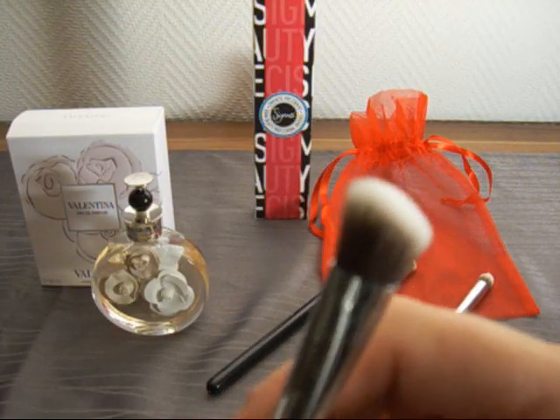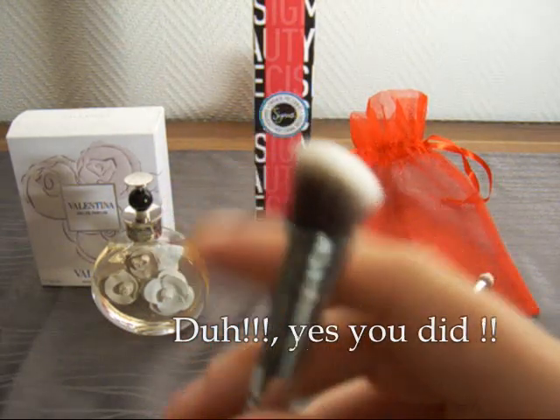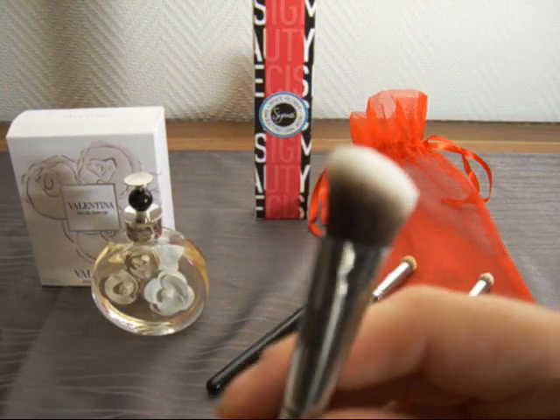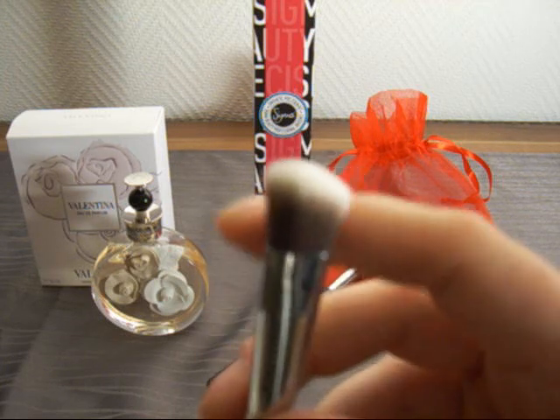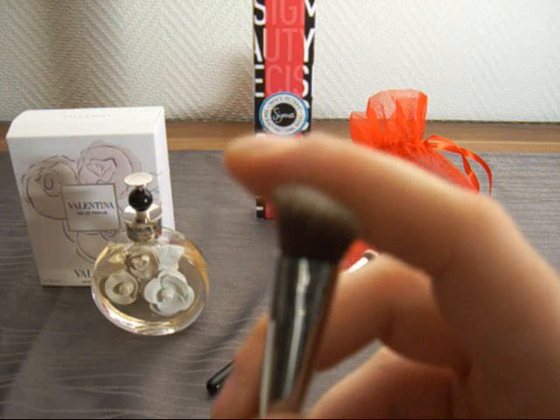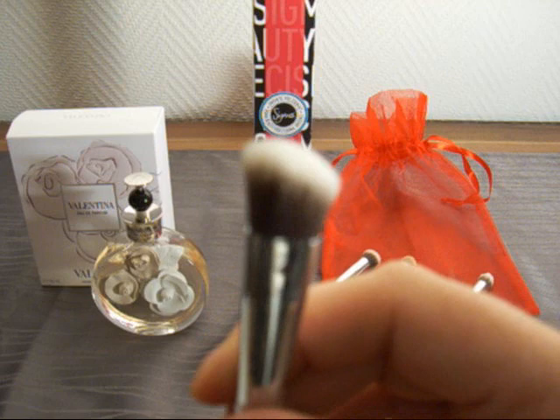The P84 is the Precision Angled brush. It's great for precise contouring on the sides of the nose if you're into contouring with cream products. This also works really well if you want to contour the hollows of your cheekbones. You can also highlight your brow bone with it.